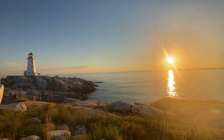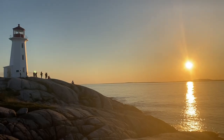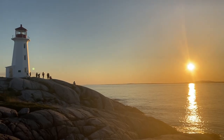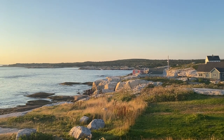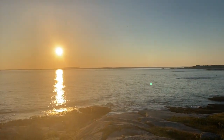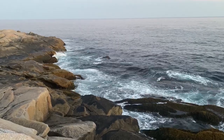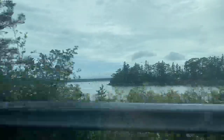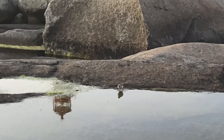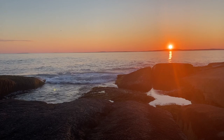A few weeks ago, I had the amazing opportunity to take a trip to the East Coast of Canada, specifically Nova Scotia. Something about the Maritimes and being by the ocean has captivated me — with over 13,000 kilometers of coastline, surrounded by the rolling sea, lush forests, and diverse wildlife, it's easy to see why it's considered one of the most beautiful provinces in Canada.